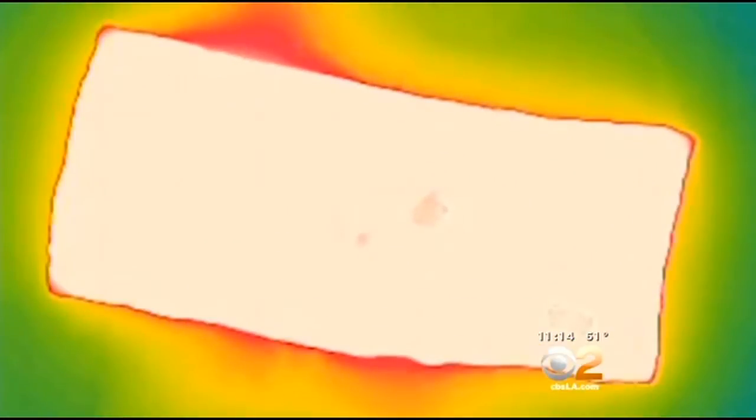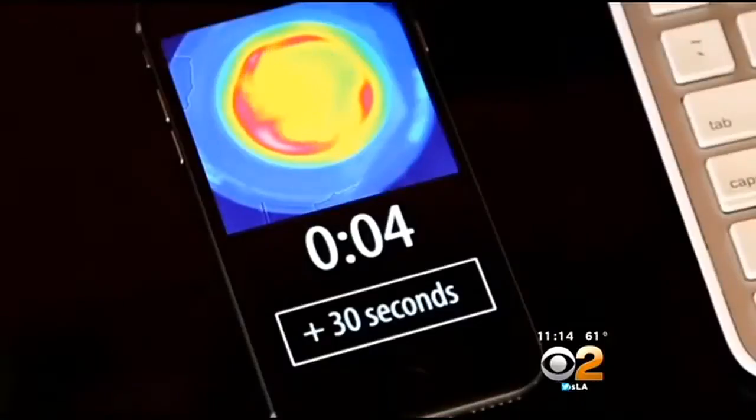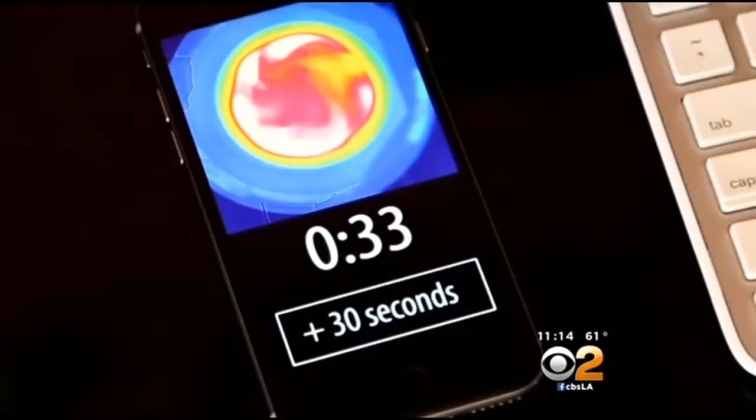Rober says the heat map can also be sent to your smartphone. So you can put your soup in, then go work upstairs, and if you don't see all white after four minutes, you can just add another 30 seconds of cook time from your phone.